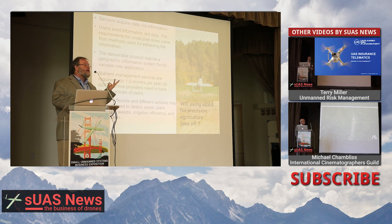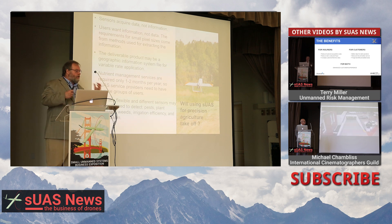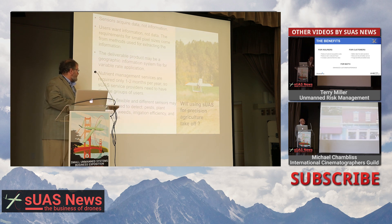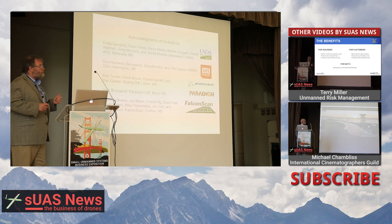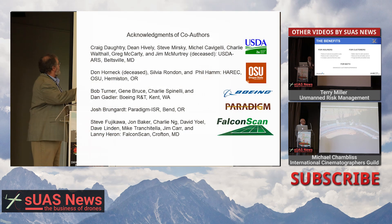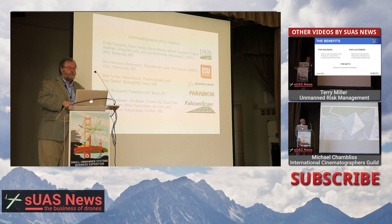The low-hanging fruit has already been picked for agriculture, so everybody needs to start working together to come up with better methods to provide data to farmers. Will using small UAS for precision agriculture take off? Eventually, because it's a great and cheap way of getting the information needed. I have lots of colleagues and collaborators from USDA, Oregon State University, Boeing Research and Technology, Paradigm, ISR, and FalconScan, and I really appreciate the invitation for speaking here. Thank you.